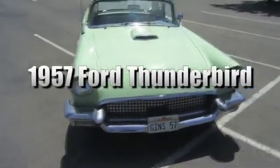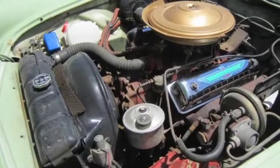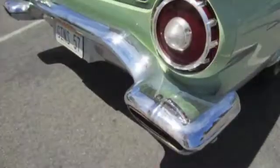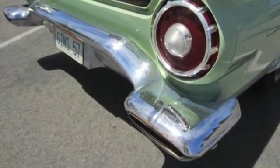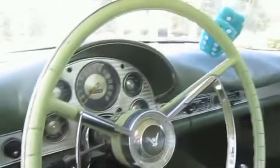You're looking at a 1957 Ford Thunderbird. The car is a hardtop convertible and it comes with a 312 cubic inch V8 engine with 225 horsepower and dual exhaust coming out through the bumper. There are 73,478 total original miles on this car.